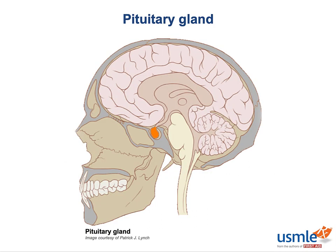Grossly speaking, the pituitary gland is that dangly structure that sits beneath the hypothalamus at the base of the brain. Remember what that part of the skull is called — the one with the pituitary inside? It's called the sella turcica, or the Turkish saddle.